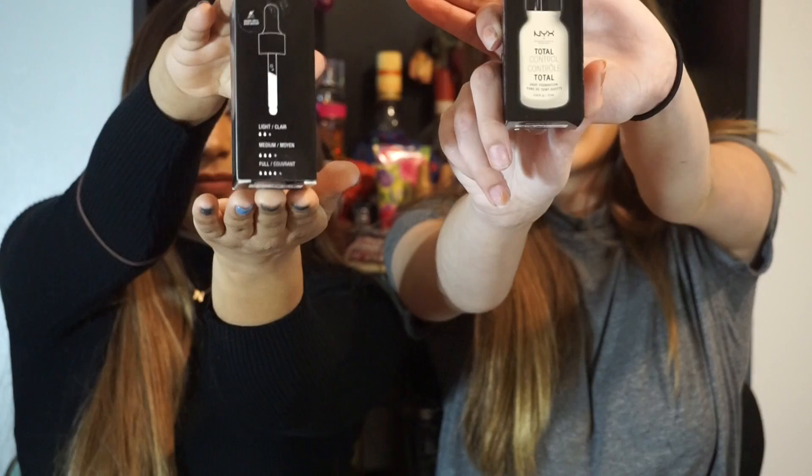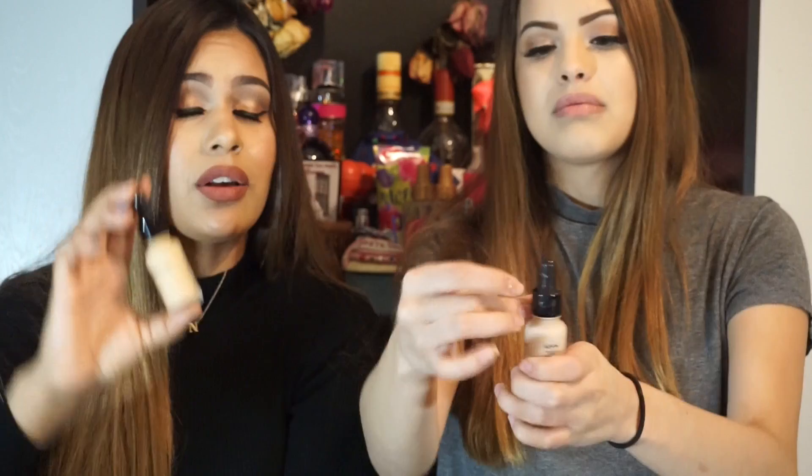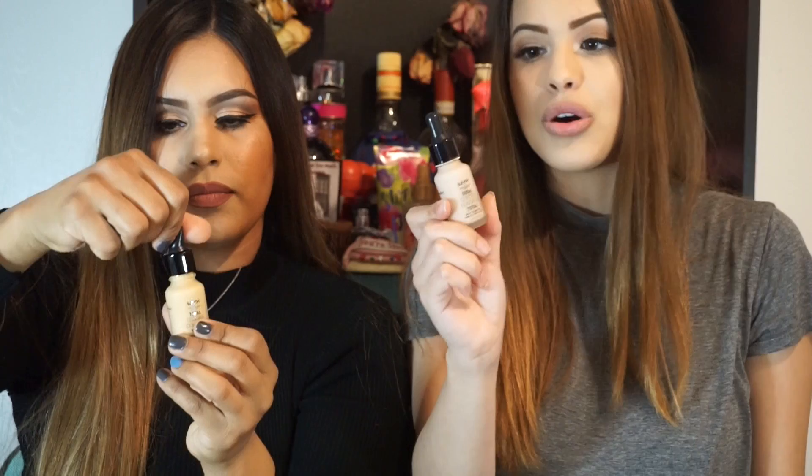The next item we picked up was the NYX Total Control Drop Foundation. I'm in shade 105 Fair and she's in shade 08. When you open it up, the colors are a little bit deceiving but it is really liquidy. It looks really light against my skin and it's only like one shade lighter — I wish I had one a little bit darker, but it was so hard to find your shade, they were all sold out. It comes in a really nice packaging and we actually want to go ahead and do a full review on this, since it was hard to find and everybody is raving about it right now. We want to see what all the hype is about.